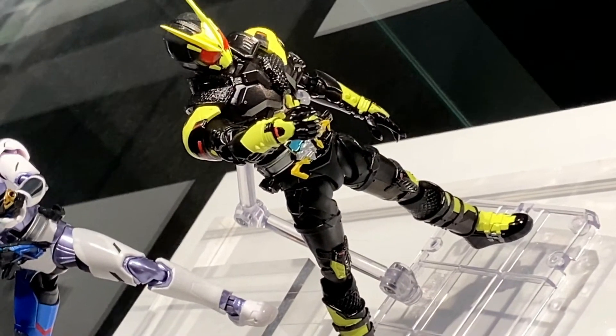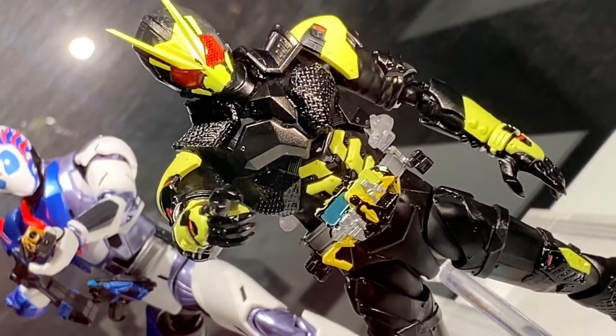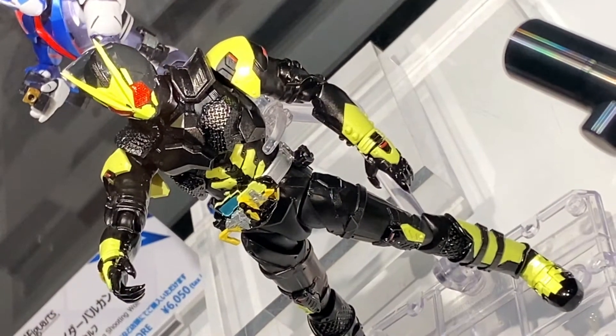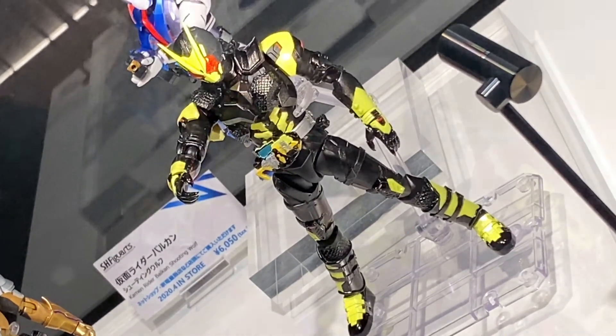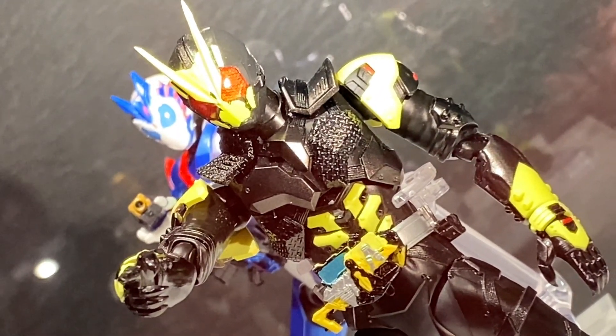Yeah, I really like this design. He looks more buff, more armored, more menacing — but what I really like is it's a fusion of old and new. It looks like a classic Kamen Rider while still looking very modern, very up-to-date, very 2020, I think.